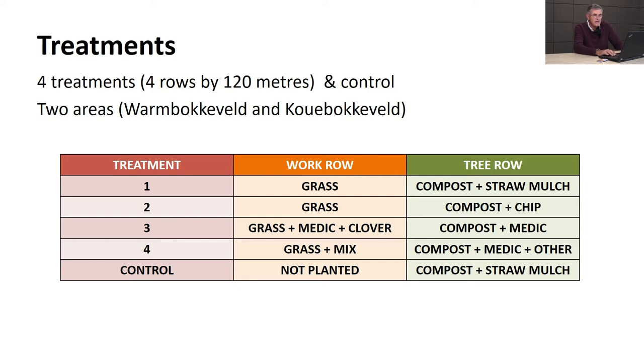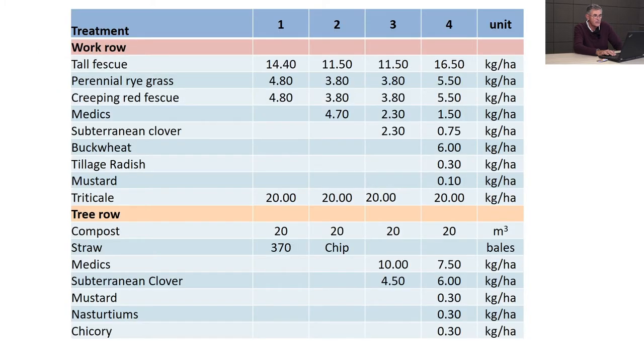The planting list shows treatments one to four. The universal grass mix was tall fescue, perennial rye, and creeping red fescue, applied to all of them. Medics were applied at very low rates. Notably, all treatments got triticale at 20 kilos per hectare. In the tree row, treatment three had medics and subterranean clover, and treatment four added mustard, nasturtiums, and chicory.